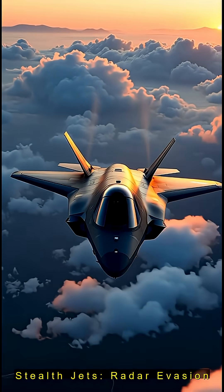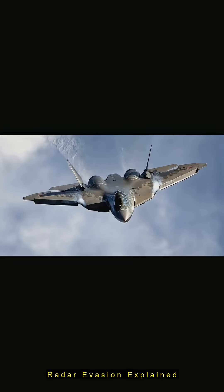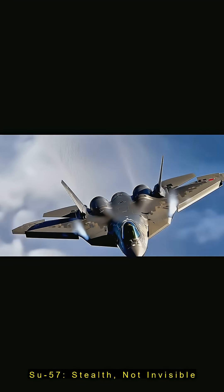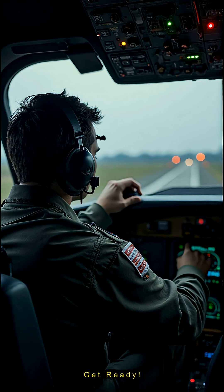How do cutting-edge jets dodge enemy radar? In two and a half minutes, we'll unpack radar evasion, reveal why stealth isn't invisibility, and spotlight Russia's Su-57. Buckle up.